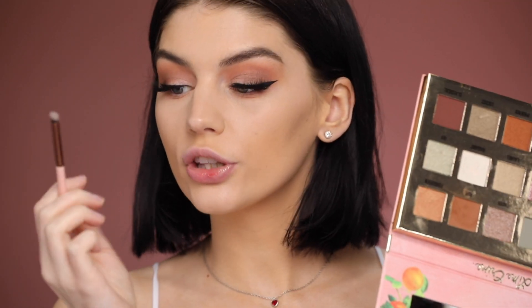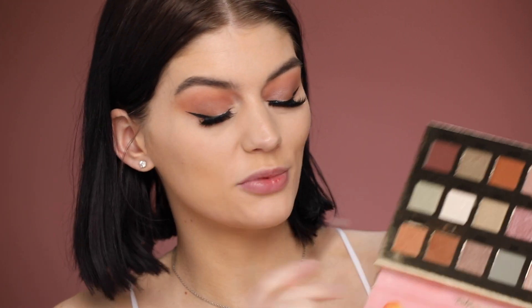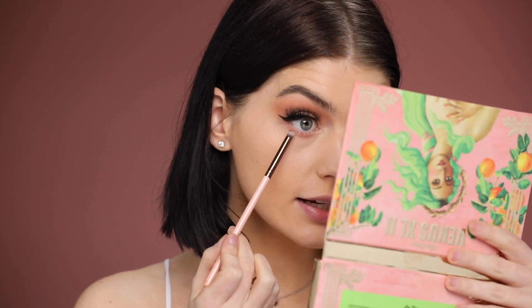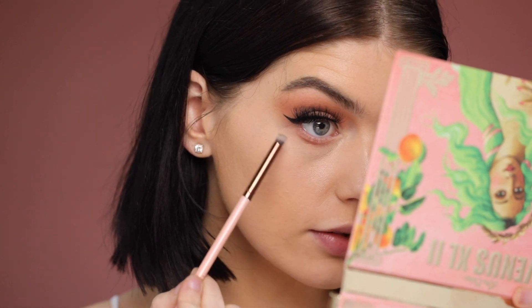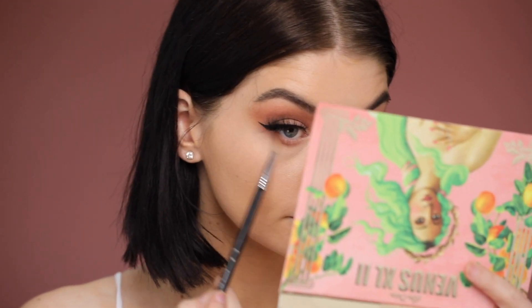Now I'm just gonna blend her out with a clean brush. Taking this little brush — this is actually the Luxie 111 mini flat angle brush, so it's flat and angled, which is why I'm choosing it. I'm gonna take this shade right here, classical, just on the very tip of it, and I'm just gonna put the tiniest bit right there. And then blend it out. Now I'm just gonna throw in bottom mascara.